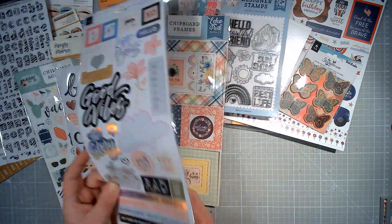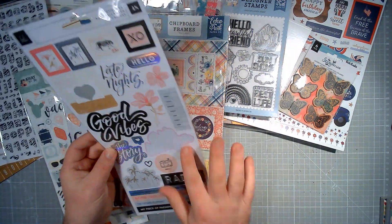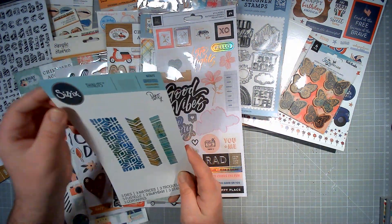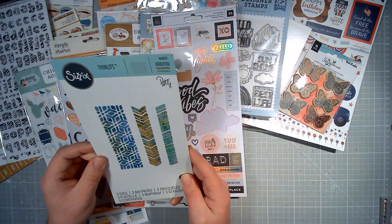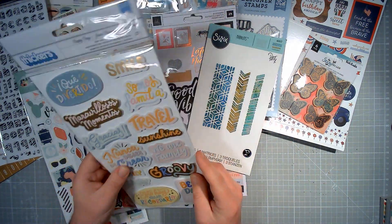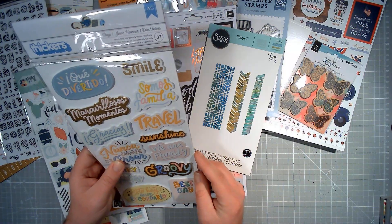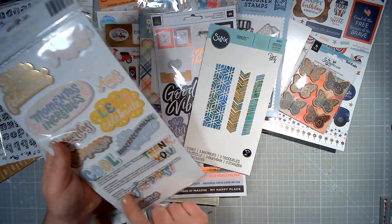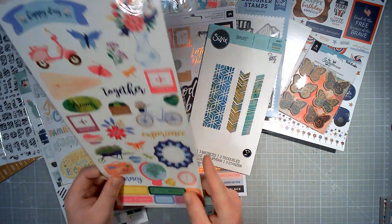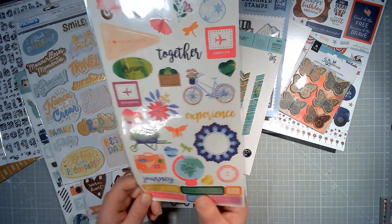Heidi Swap Stickers — new aside from this one. A die from Sizzix — this is a Sizzix Thinlits die, you get these three dies. Some David Marshall Thickers — foam and cardstock, just one or two used here. And a brand new pack of Paige Evans Horizon 6x12 stickers.